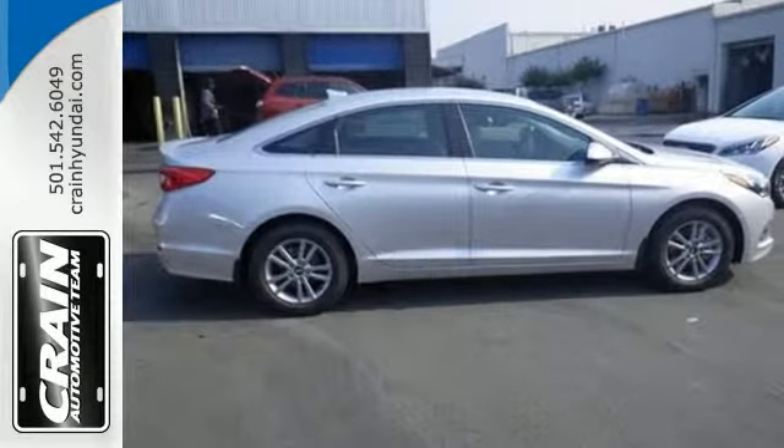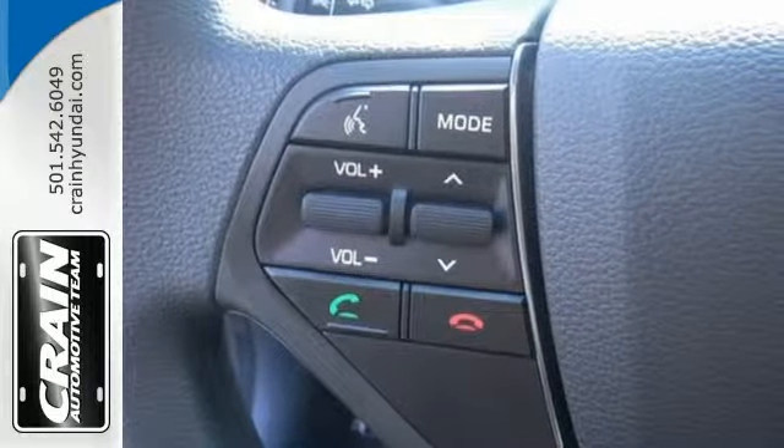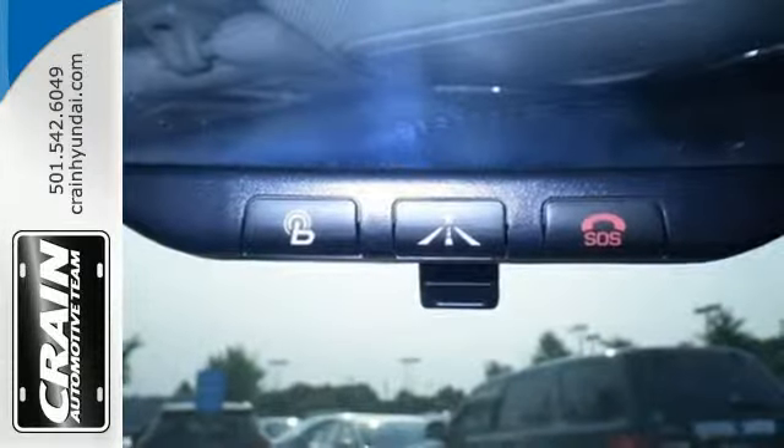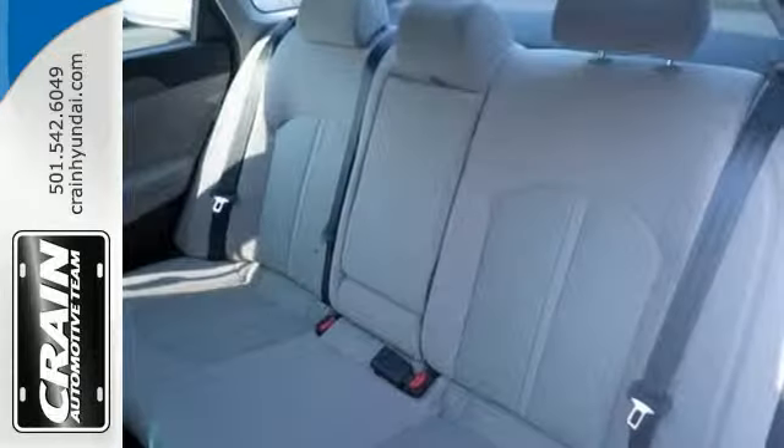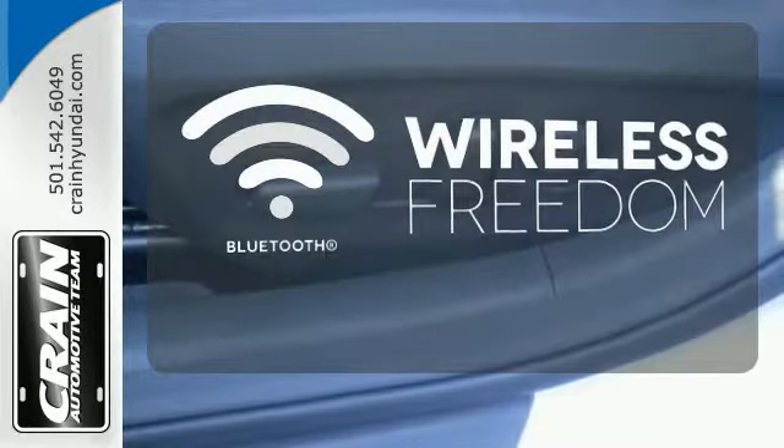Features like a power driver's seat, keyless entry, cruise control, and Bluetooth hands-free phone system make it easier for the driver. There are also multiple airbags and fog lights to make it safe for all its passengers. You don't have to put your life on hold when you have Bluetooth.